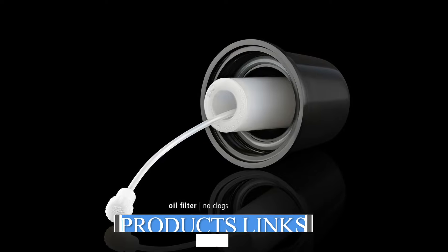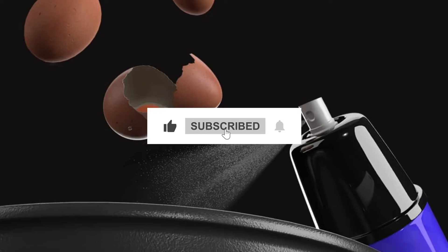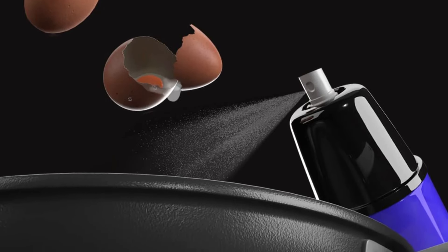And that's a wrap for today's rundown of our top 5 choices of the best oil sprayers of 2024. Subscribe and hit the bell for the latest Amazon product review updates.